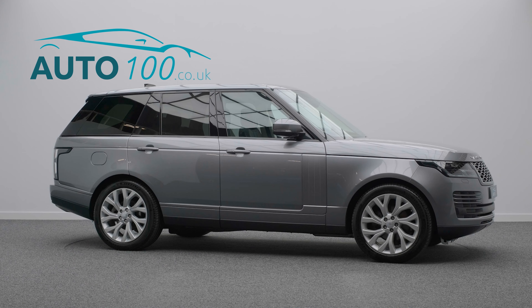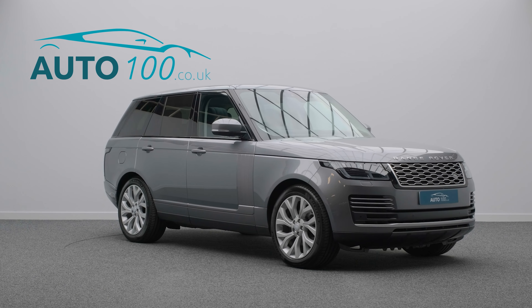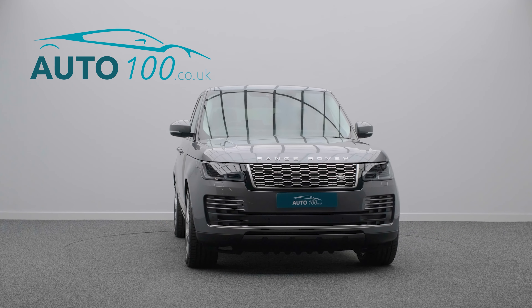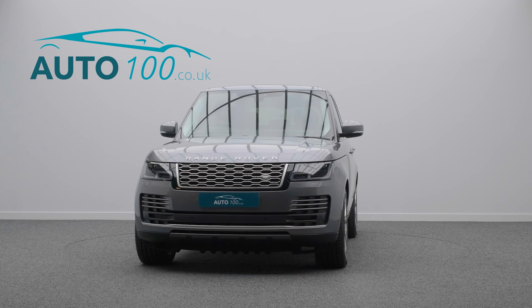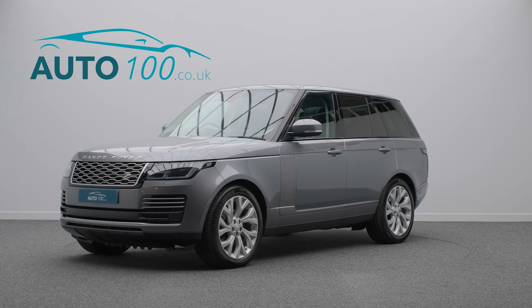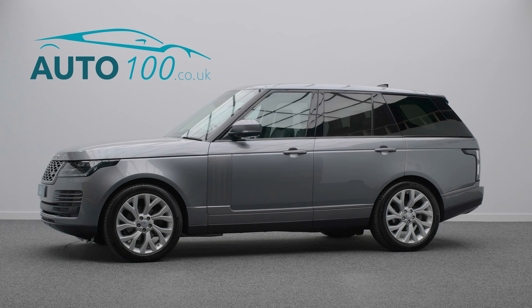If you are looking for a vehicle with power, dynamic drive capability and luxury, then this is the car for you. The performance is everything you would expect from Range Rover, with the turbocharged 271-horsepower engine rocketing you to 0-60 in a mere 7.9 seconds.